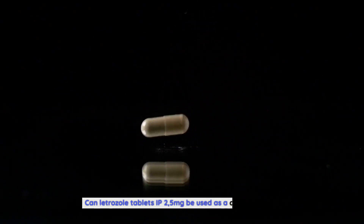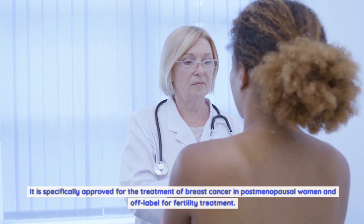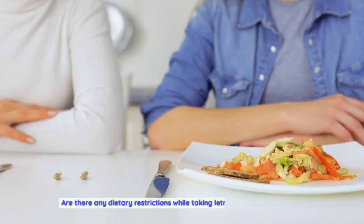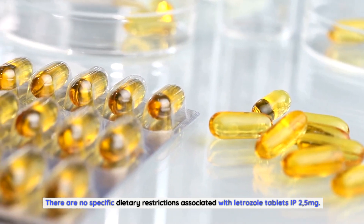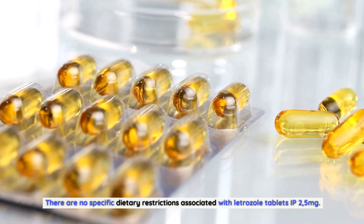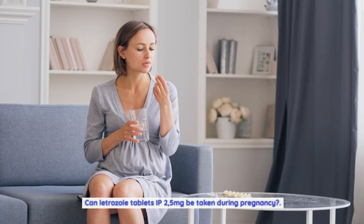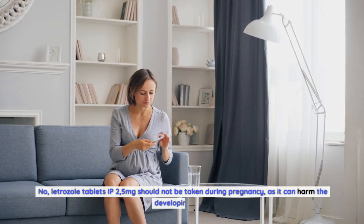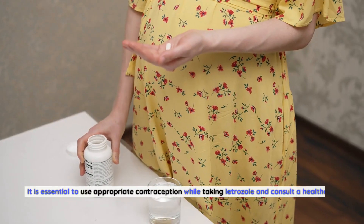Can letrozole tablets IP 2.5 milligrams be used as a contraceptive? No — letrozole tablets IP 2.5 milligrams are not intended for use as a contraceptive method. It is specifically approved for the treatment of breast cancer in postmenopausal women and off-label for fertility treatment. Are there any dietary restrictions while taking letrozole tablets IP 2.5 milligrams? There are no specific dietary restrictions; however, maintaining a healthy and balanced diet is generally recommended for overall well-being. Letrozole tablets IP 2.5 milligrams should not be taken during pregnancy, as it can harm the developing fetus. It is essential to use appropriate contraception while taking letrozole.